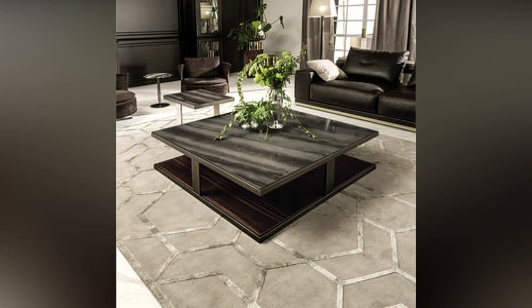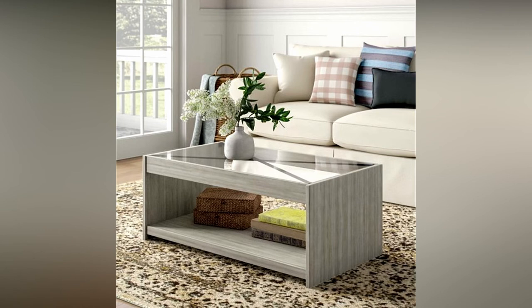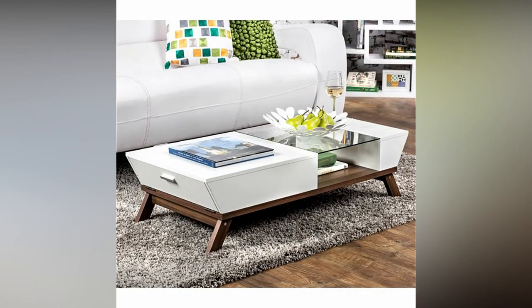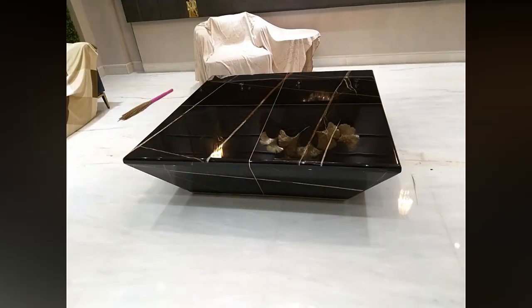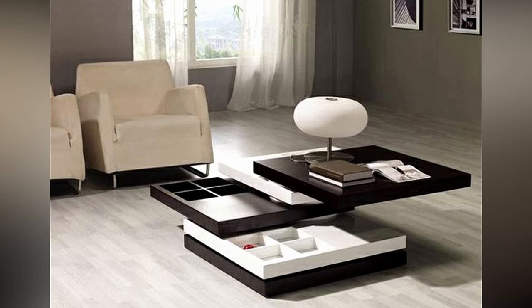Who says you just need one center table? You can try a collection of tables. For instance, you can place two sets of identical nesting tables next to each other in a staggered manner, which also increases the surface area for use. Another option is to create a cluster of garden stools and use them as a group center table solution. They come in a variety of colors and patterns that would be perfect for a bright living room.